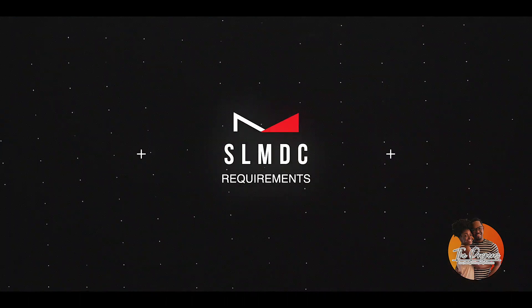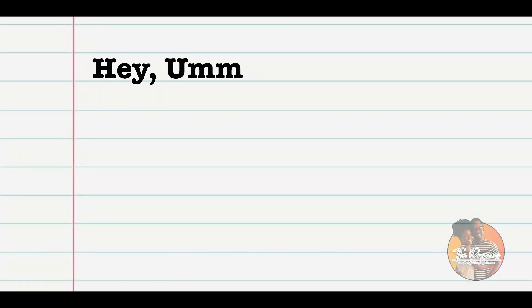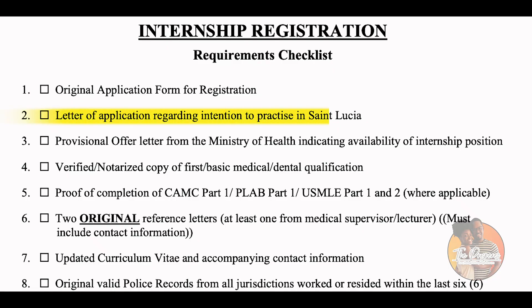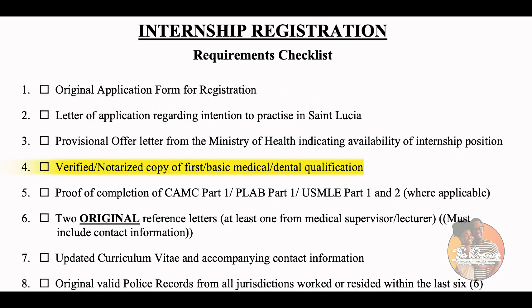Once you receive a response from the Ministry of Health accepting you, here's what you need for the Medical and Dental Council. First, your formal letter of application to the council stating you would like to start internship in St. Lucia, which school you studied at, when you completed medical school, and a copy of your resume. The council also has forms to be signed and filled out. You'll need a provisional offer letter from the Ministry of Health indicating availability of an internship position, and a notarized copy of your medical degree.